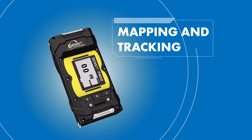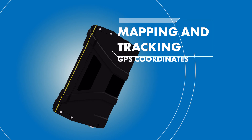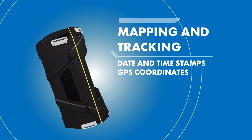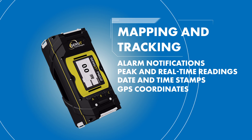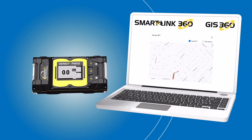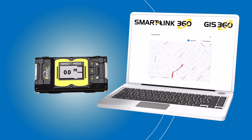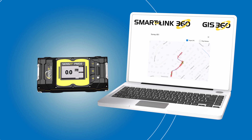The PMD2 also features state-of-the-art mapping and workflow tracking features, including GPS coordinates, date and time stamps, peak and real-time readings, alarm notifications, and more. By incorporating SmartLink 360 and GIS 360 software, you get a seamless breadcrumb trail of your work to meet compliance and documentation needs.